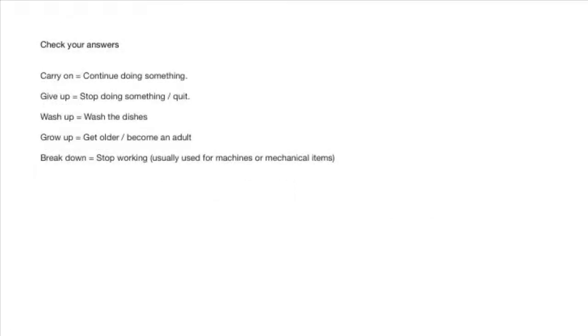Let's check your answers. Carry on means continue doing something. Give up means stop doing something, or quit. Wash up means wash the dishes. Grow up means get older or become an adult. Break down means stop working, and is usually used for machines or mechanical items.